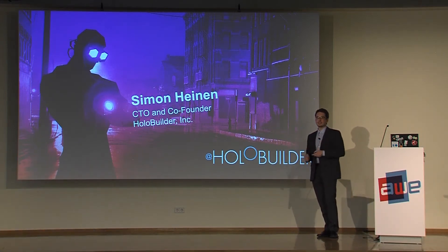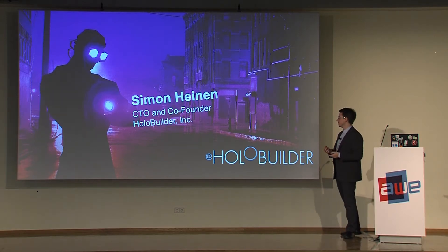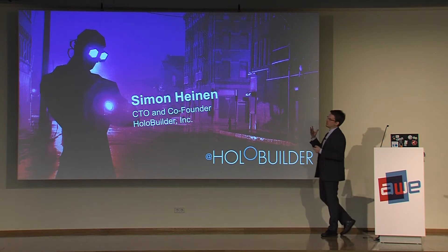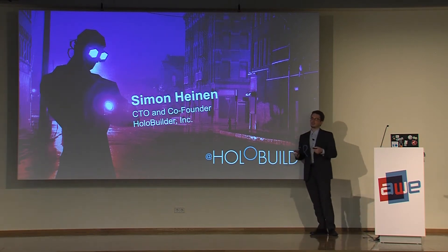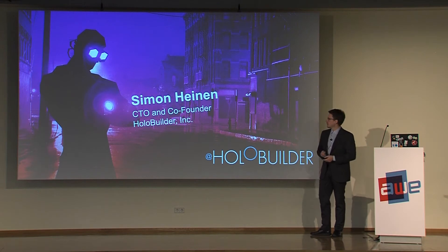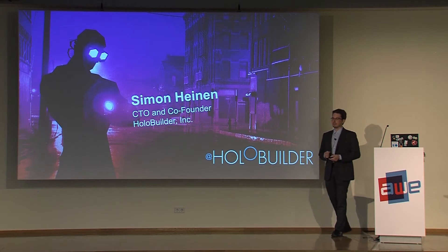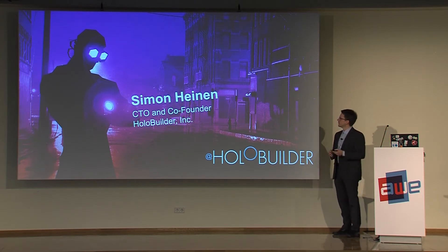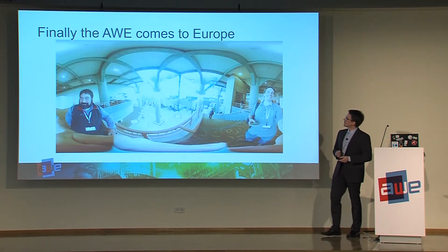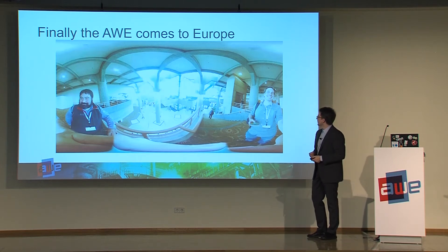We originally started in the computer vision area. We built HoloBuilder originally for computer vision and augmented reality scenarios, like instruction guides. We shifted from that in the direction of virtual reality, and I want to talk about why we did this. This was a few years ago — first in Europe — and I am glad to be here.